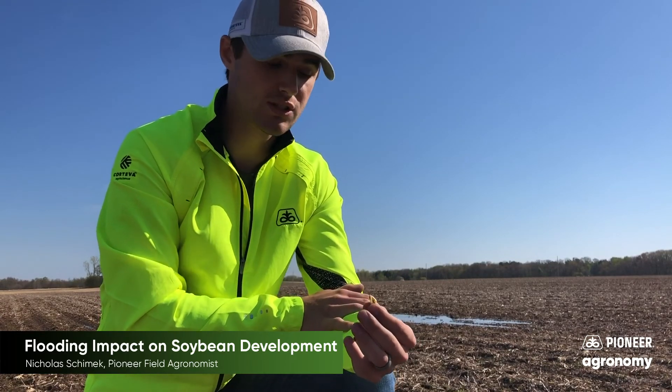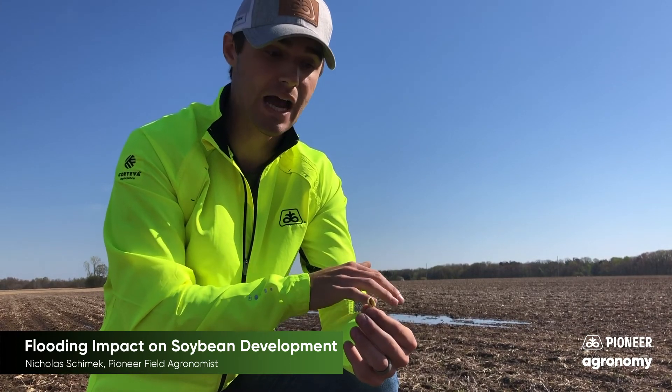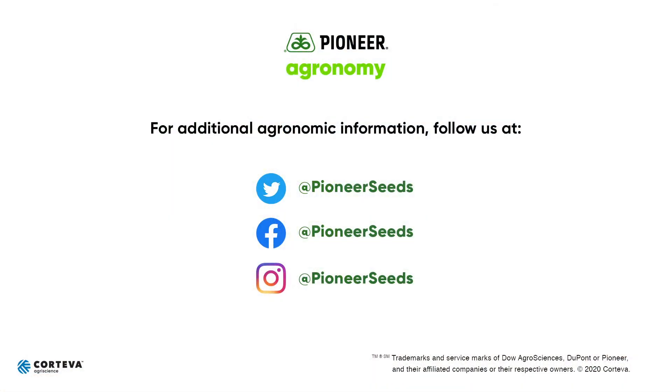Thank you, and good luck the rest of this planting season. I encourage you to follow Pioneer Agronomy on YouTube if you want to look up any more agronomy topics. If you have any questions, please reach out to your nearest Pioneer sales professional. That concludes this Pioneer Agronomy video podcast. Visit our page on pioneer.com and follow us on Twitter and Facebook for more agronomy insights.